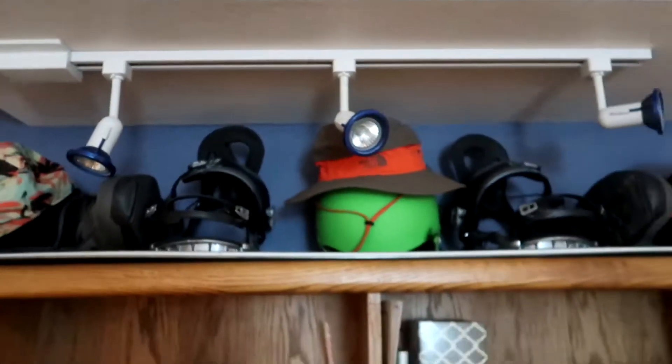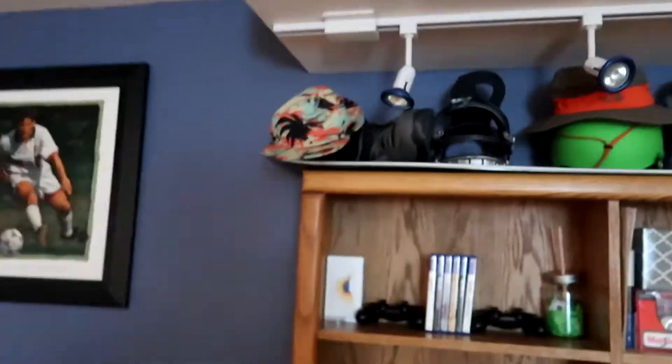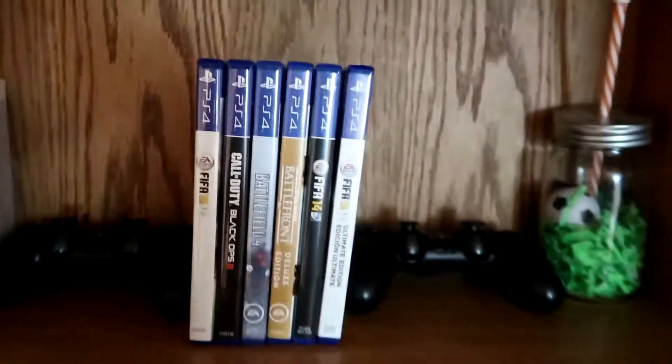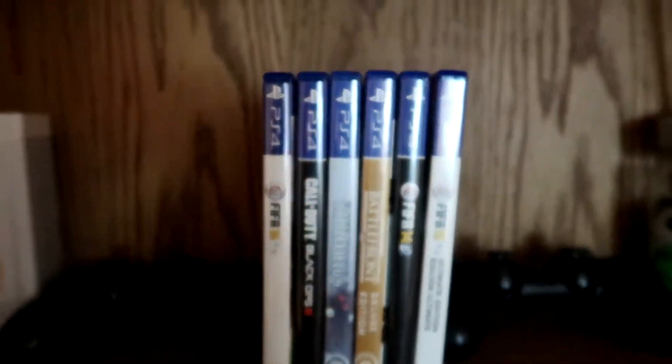Before I show you guys the setup tour I'm just going to show you around my room first and save the setup tour for last — best for last, you know. So I have this desk-type thing right here that I just have hats on. I used to snowboard a lot but I don't really anymore. I got some lights with a light switch, my iPhone box, and two controllers and all the games I play — all six of them.